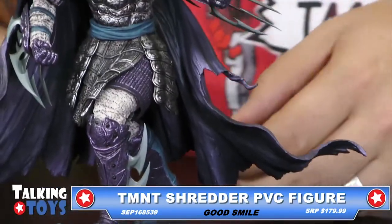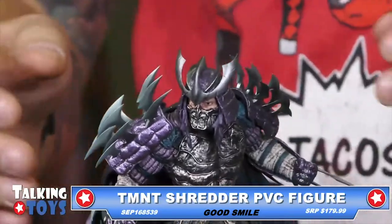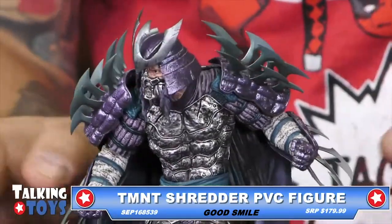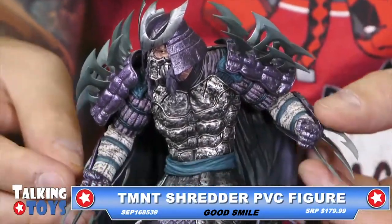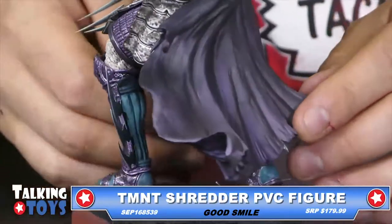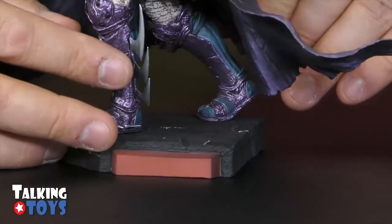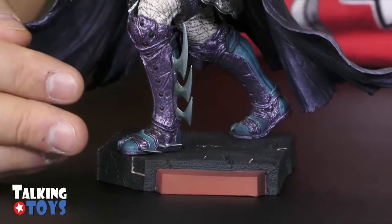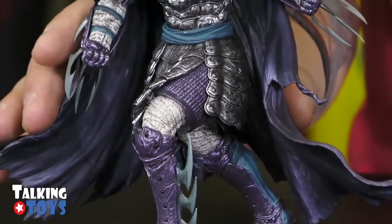So if you are putting this together for someone in your family that might be a little bit younger, just be careful around these sharp edges. But look at the detail on this — the cape is a separate piece, it comes off; the shoulder pads come off; the arm guards come off; and there's blades on the back of his feet too. These come off. So a lot of removable parts, but a lot of very sharp parts, so you've got to be careful.